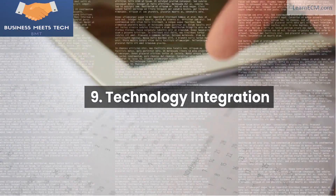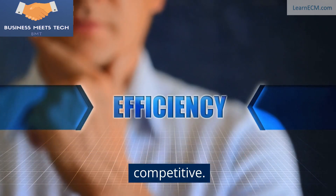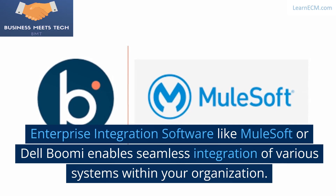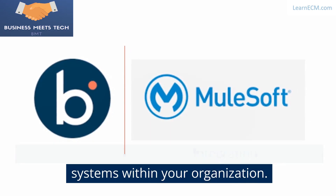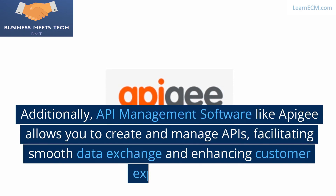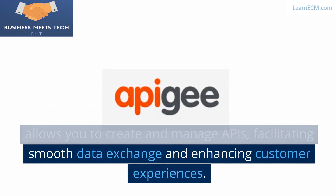9. Technology Integration. Embrace technology to boost efficiency and stay competitive. Enterprise integration software like MuleSoft or Dell Boomi enables seamless integration of various systems within your organization. Additionally, API management software like Apigee allows you to create and manage APIs, facilitating smooth data exchange and enhancing customer experiences.